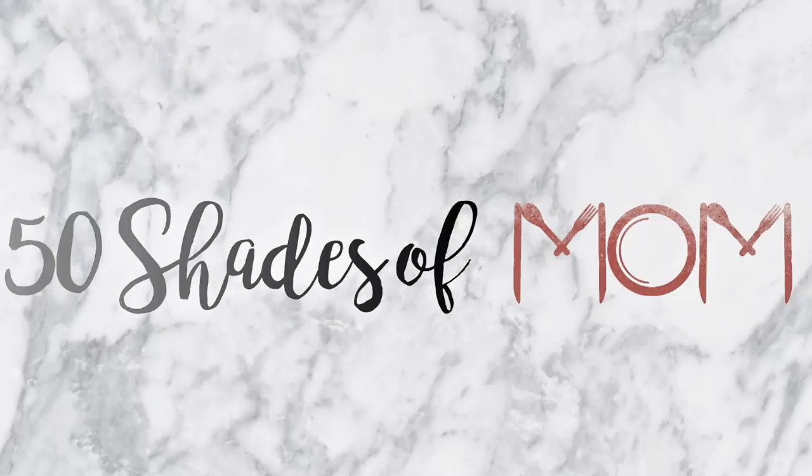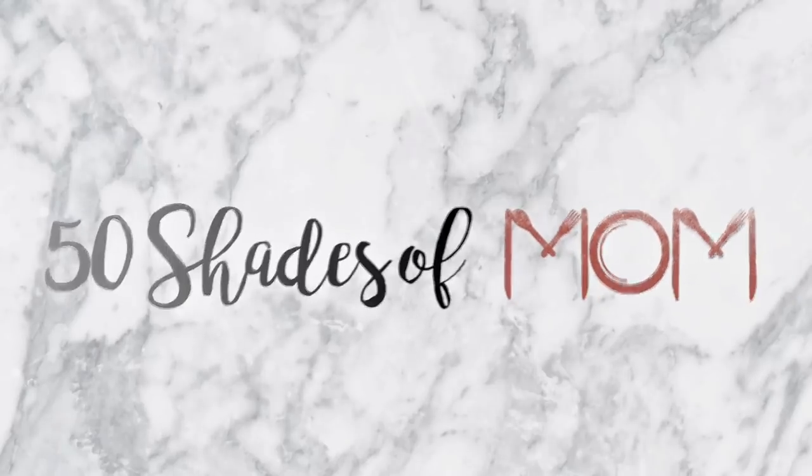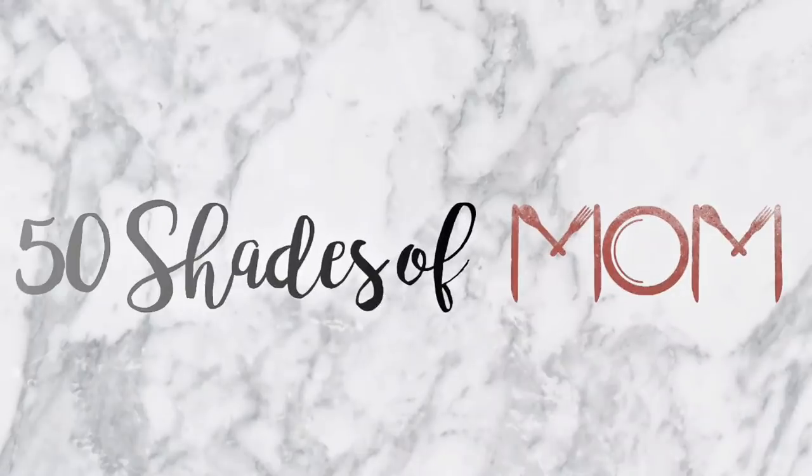If you guys have yet to try them, now is the time because I have never seen a welcome package this good. Hey guys, Kira here from 50 Shades of Mom, back to share another unboxing with you guys. Today we are doing a Grove unboxing. This one is super special because they kind of amped up their welcoming package, so I'm excited to show you guys this because of what you get for free when you try them for the first time.